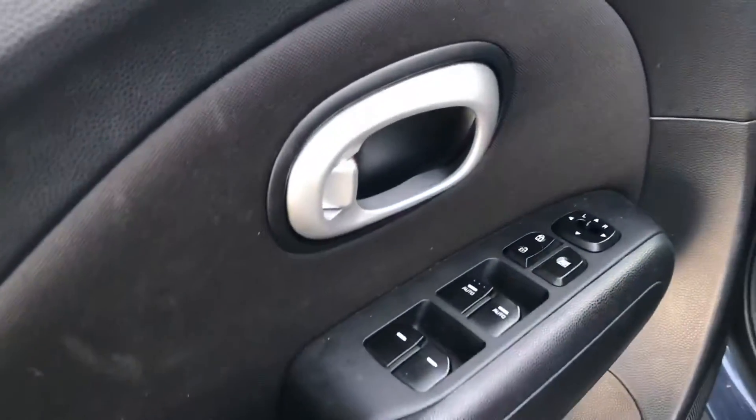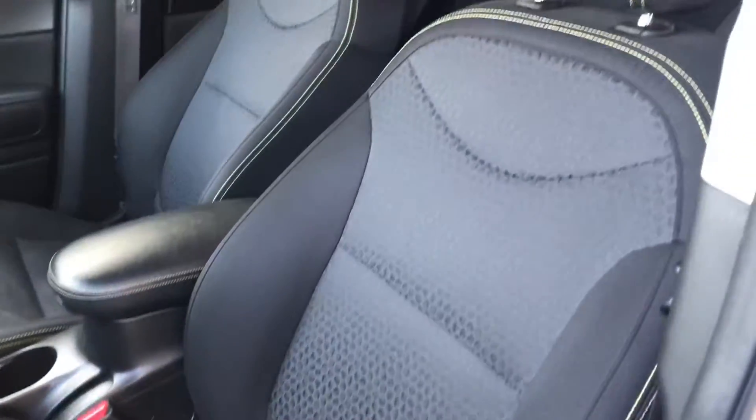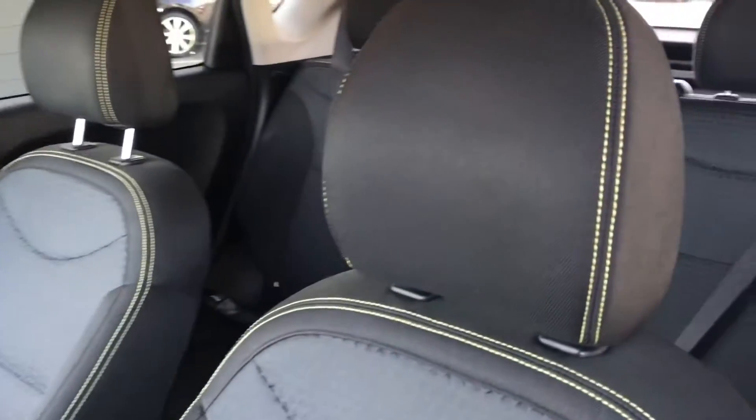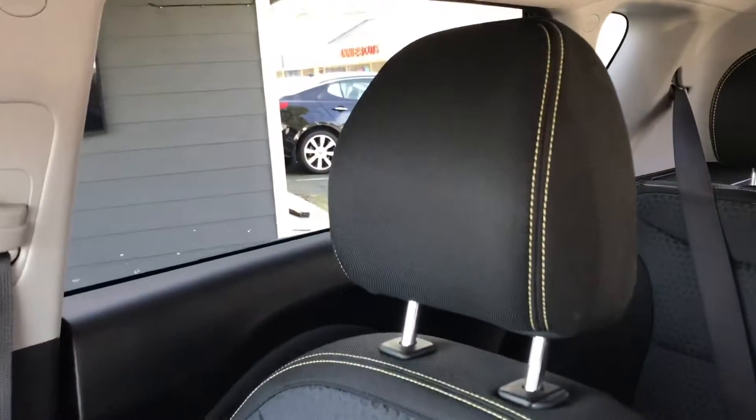Power locks, windows, and mirrors. No tears in the cloth. I really like that stitching — it just gives it a really nice accent.